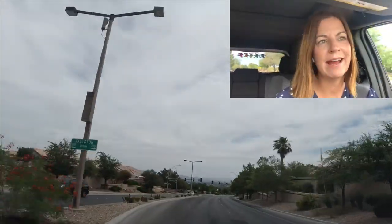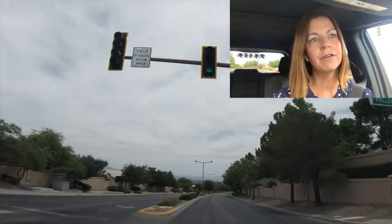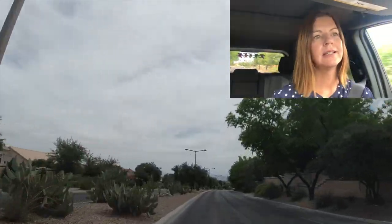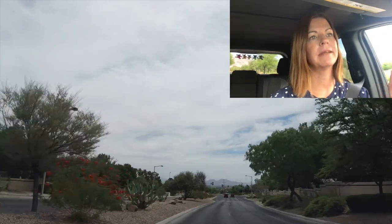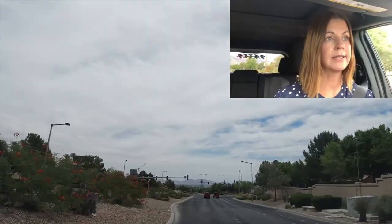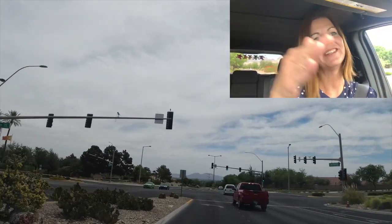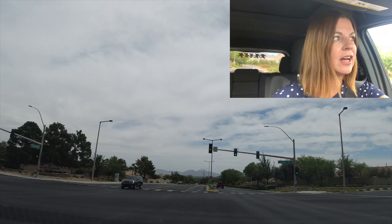We're going to continue on through a different entrance. The reason I like Summerlin North is there's hardly any traffic regardless of the time of day. Once you go past Rampart — actually past Buffalo — that's when the traffic happens. Sun City is between the 215 and Rampart, and on the other side of Lake Mead. It's on the north side of Lake Mead. To the right is Summerlin North with the Trails and Hills Village, and to the left is Sun City Summerlin.